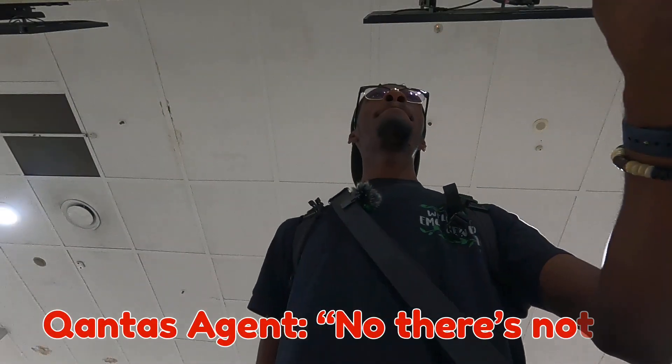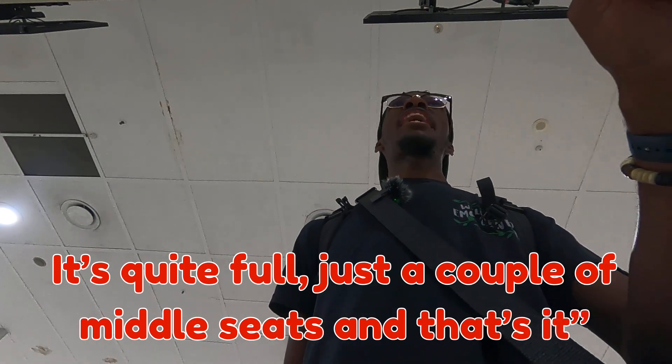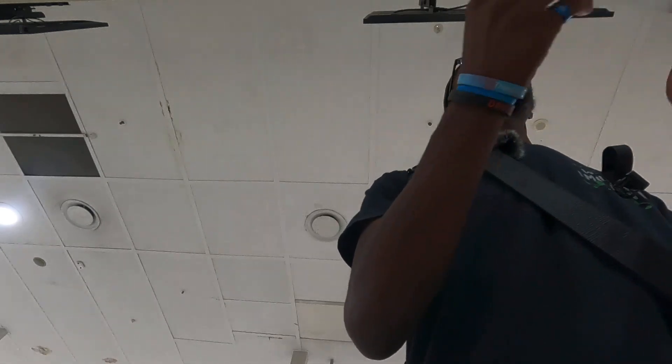I asked if there's a window seat available — I did book last minute, so probably not, but it never hurts to ask. Turns out there are only middle seats available, so no window seat unfortunately. Security is quite empty, which is nice. I'm in the middle seat — that's what I get for booking last minute. Turning the camera off to go through security. Gate 11, let's go.